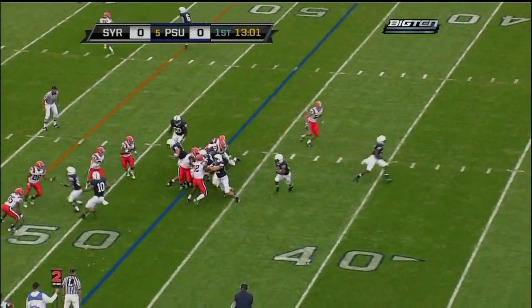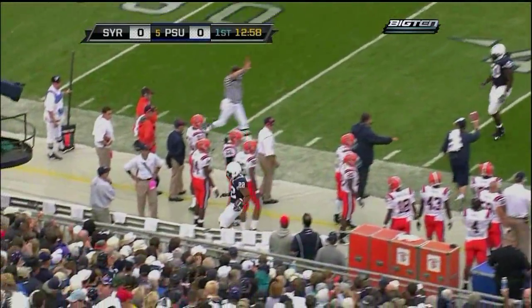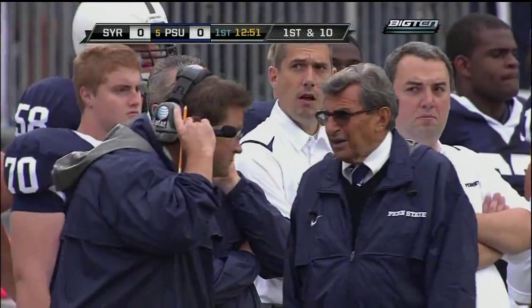One setback, that's Royster. Royster on second and six, swings near side, 45, 50 — Syracuse 47-yard line, that's where he stepped out of bounds.